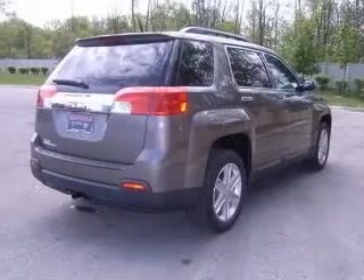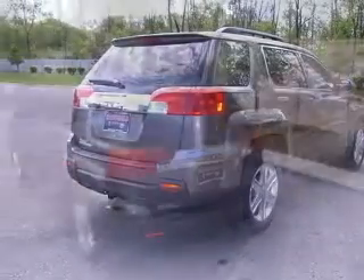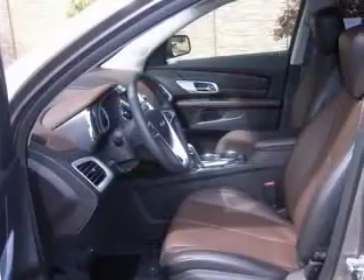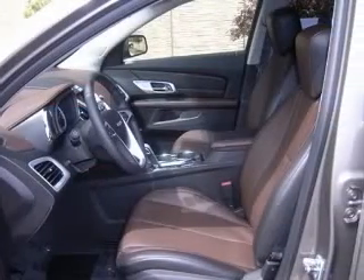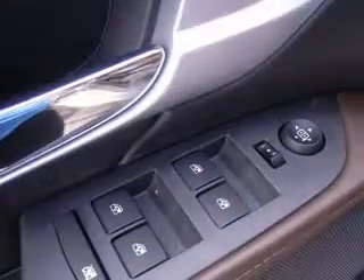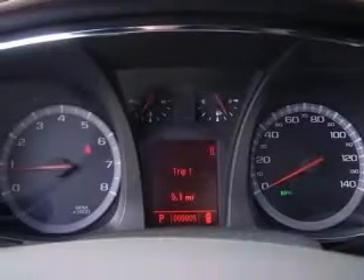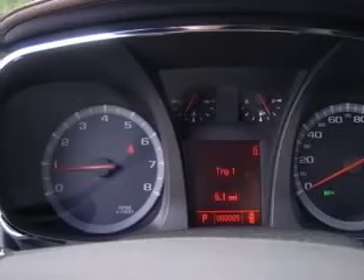Four-wheel ABS brakes, eight-way power adjustable driver's seat, air conditioning with climate control, audio controls on steering wheel, Bluetooth, center console full with covered storage, climate controlled driver and passenger heated cushion, driver and passenger heated seat back, clock in radio.